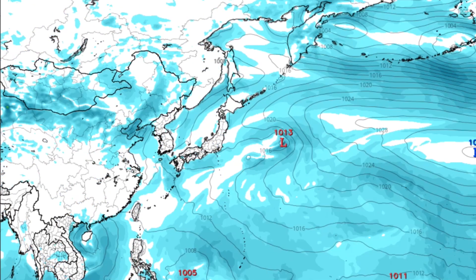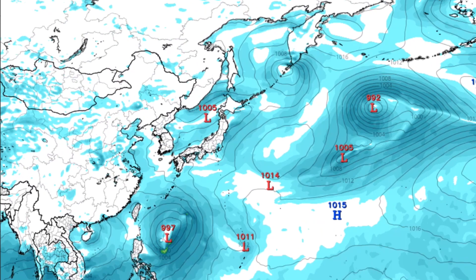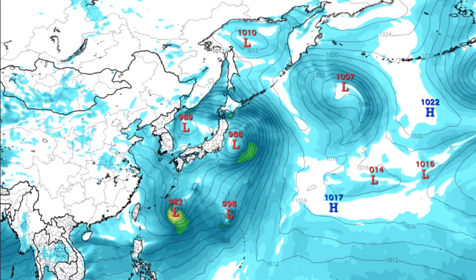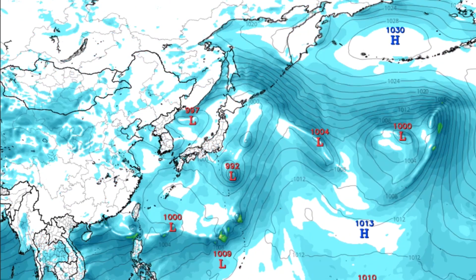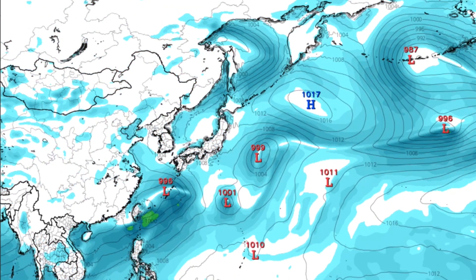Here's what some of the computer models are saying right now. The GFS takes its time with both systems, but about five days out it does develop 90W. Whether or not it's tropical is kind of hard to tell, but it does develop it into a tropical storm strength system.